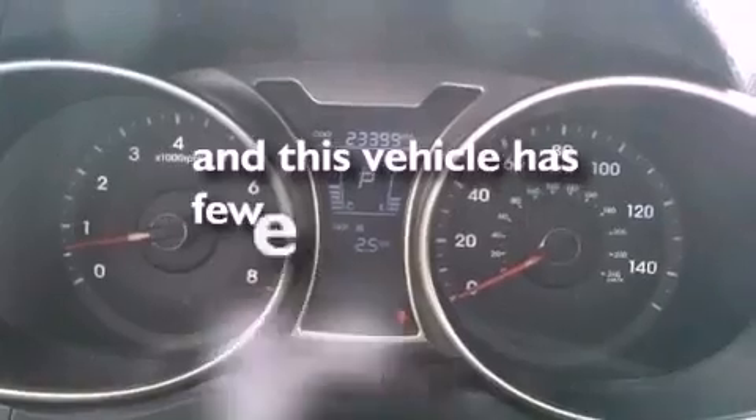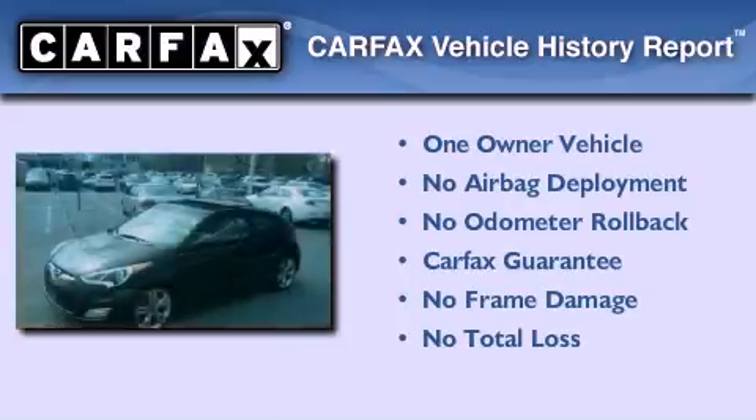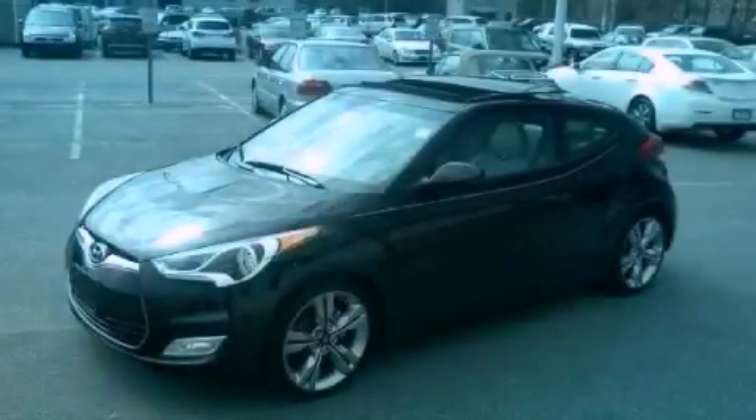This vehicle has less than 24,000 miles. This Hyundai has had only one owner, and it qualifies for the Carfax buyback guarantee. This vehicle won't last long at this price. Call and arrange a test drive now.